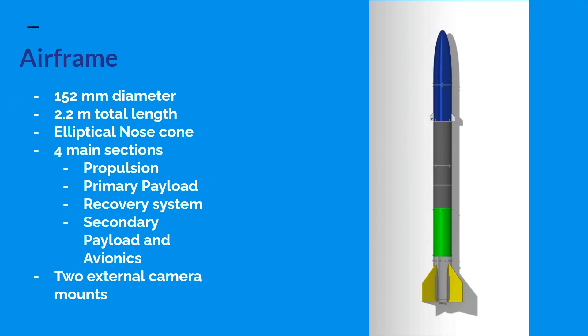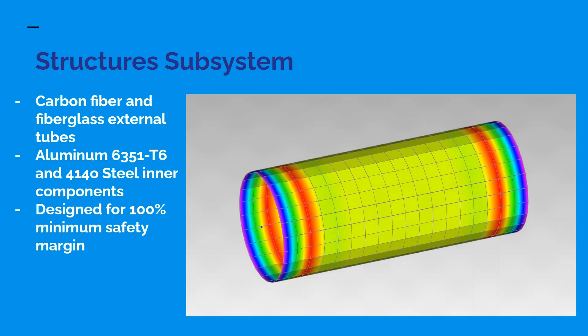Airframe: the rocket has a diameter of 152 millimeters and a total length of 2.2 meters. It has an elliptical nose cone and four main sections: the propulsion, primary payload, recovery system, and secondary payloads and avionics. It also has two external camera mounts. The materials used in structural components are carbon fiber, fiberglass, aluminum, and steel. The critical components were analyzed to ensure they satisfied a minimum safety margin of 100%.